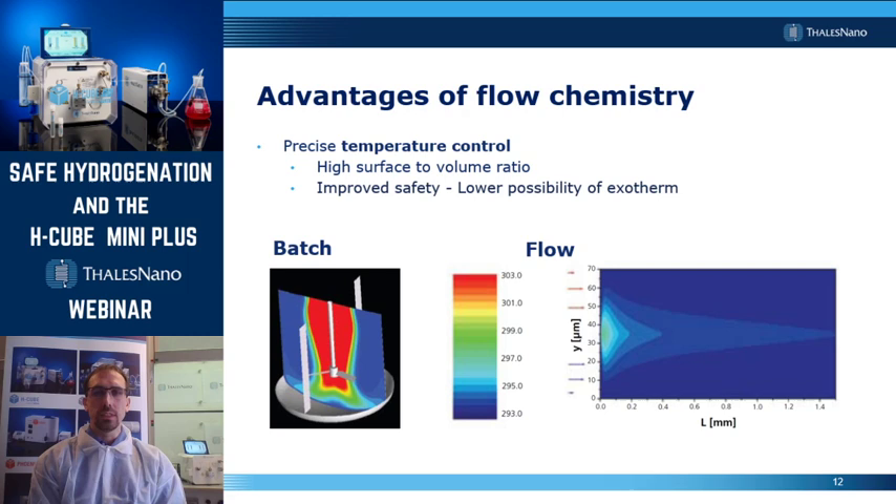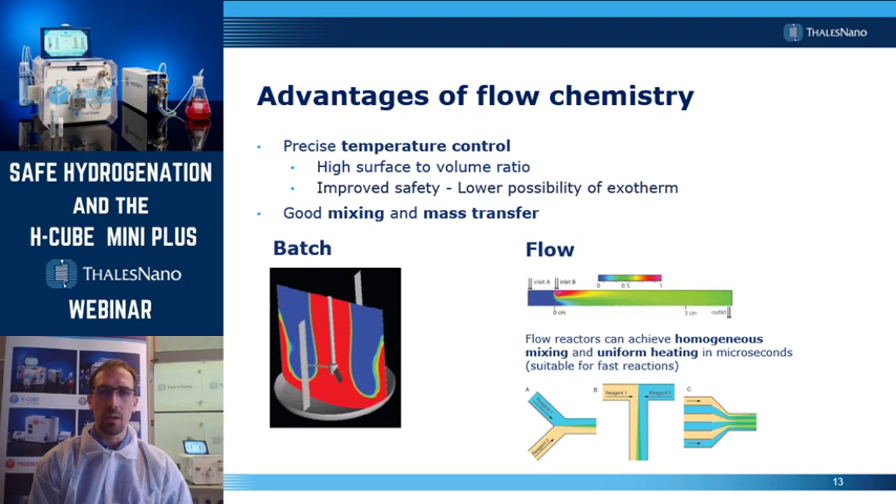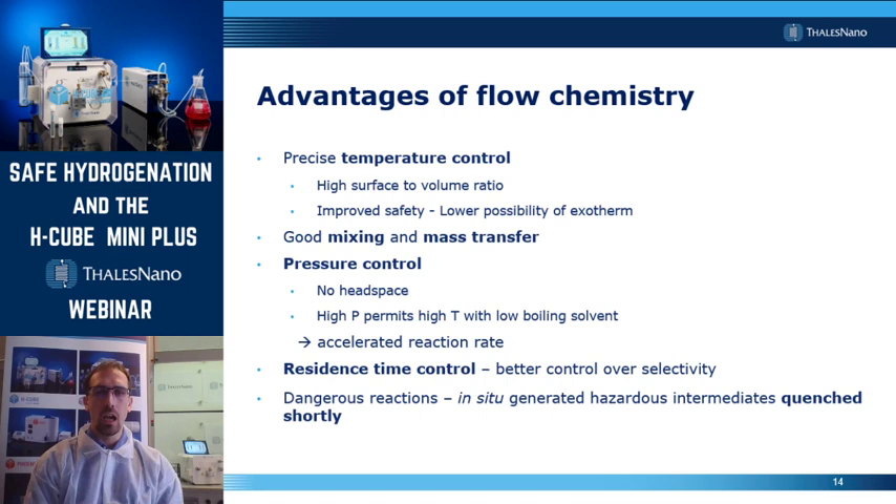In flow setups in microfluidic and mesofluidic reactors, we have a high surface-to-volume ratio, which helps us have precise control over temperature, and good mixing and mass transfer rates can be achieved as well. In a flow reactor, you can achieve homogeneous mixing in just microseconds. There is no headspace in a typical flow reactor, and using high pressure, high temperature conditions with low boiling point solvents like DCM, you can heat your reaction to, say, 150 degrees under 15 bar pressure and by this accelerate your reaction rate — just think about the Arrhenius equation.